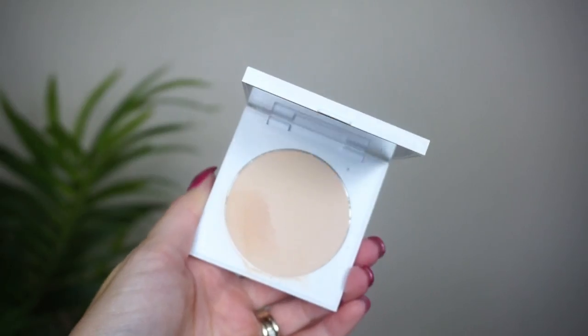At number 13, I have this one from ColourPop — the No Filter Sheer Pressed Powder. I'm just not a huge fan of this one. Besides the Hourglass one, I don't feel like I really dislike any powders in here. This is one that I'm kind of like, it's fine. I can wear it on my under eyes or my whole face, I like the little compact, I have the shade Light — but it just doesn't overly impress me.